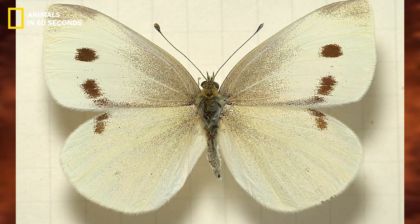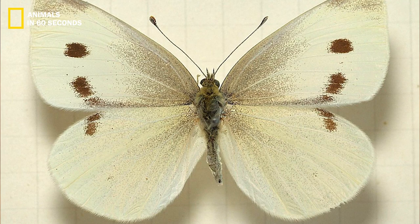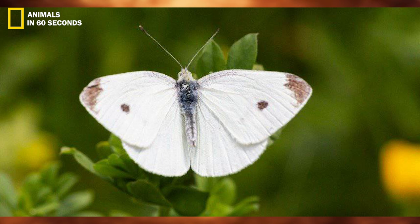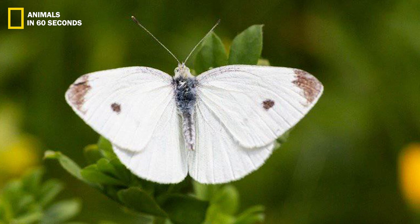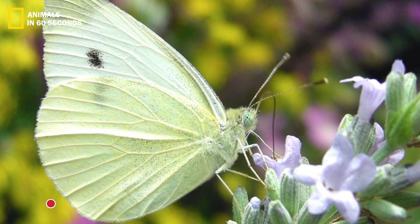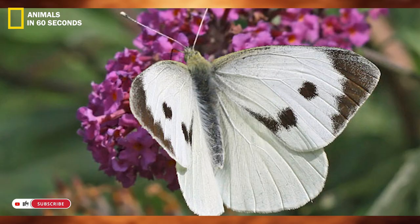These butterflies might lay eggs. When the eggs hatch, cabbage worms emerge. These cabbage worms consume a wide variety of garden produce, including cabbage, cauliflower, broccoli, and kale.